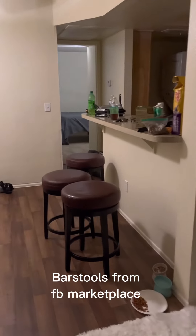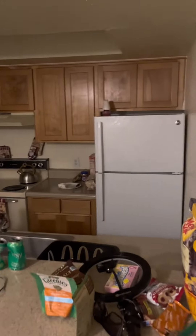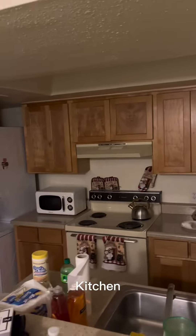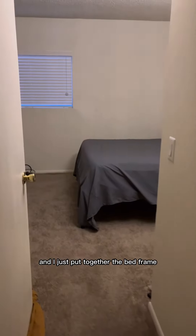I got these bar stools on Facebook Marketplace. There's the washer and dryer in the corner, and I just put together the bed frame.